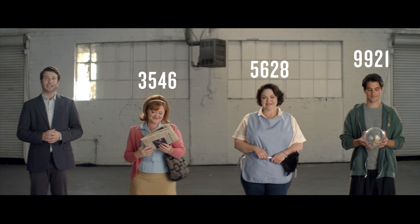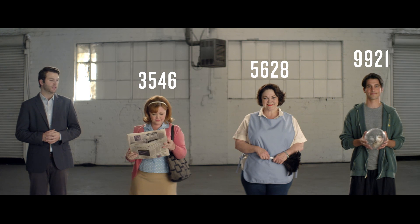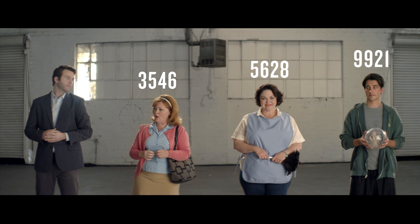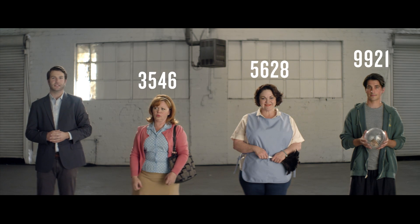And if Sue, the friendly neighbor, turns out to be Sue, the neighbor who's been stealing your newspaper... well, it's easy to change or delete a code.